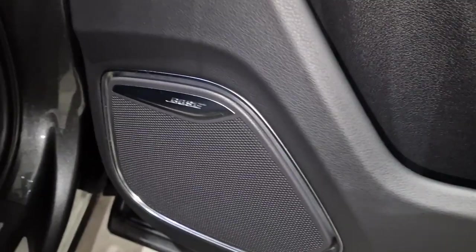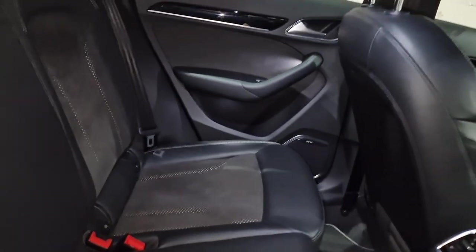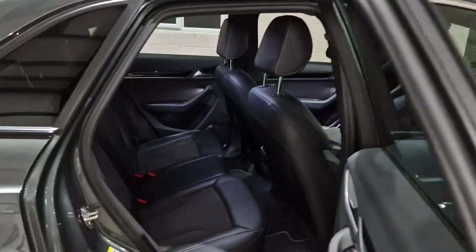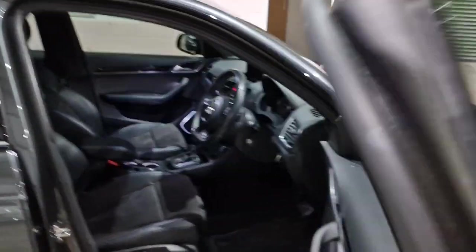There we have the Bose surround sound speaker system. The rear seats have all been protected by Reap of Yorkshire — a nationwide, famous company for detailing, ceramic coatings, and paint protection films. They've had this car just before I picked it up to make it absolutely stunning for the next owner.